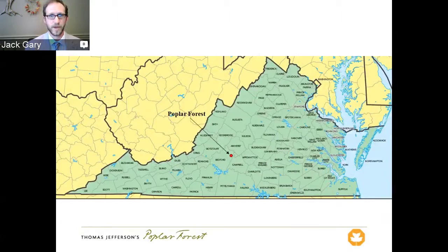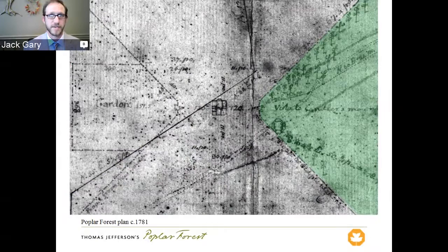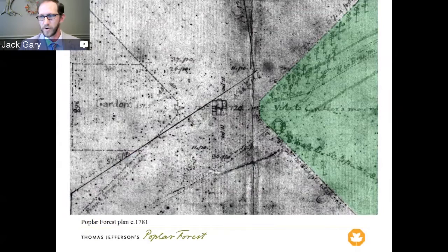Jefferson originally received the property in 1773 as an inheritance from his father-in-law, John Wales. It was a 4,000-acre plantation where he was raising tobacco and wheat. Jefferson came down here very infrequently in the beginning. One of the first times was in 1781, when he was evading capture from the British. Rather than go to Monticello, where everyone knew he lived, he came down to Poplar Forest, where no one knew anything about the property. Thomas Jefferson didn't even know exactly where it was — he had to hire a guide to get to his own property.